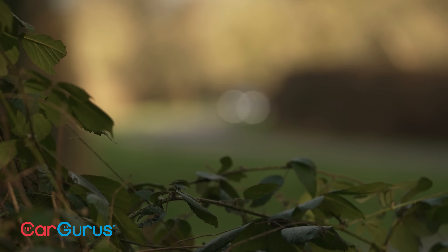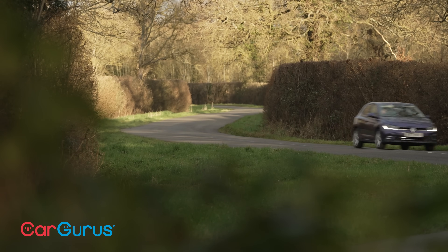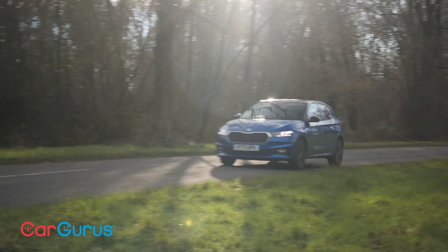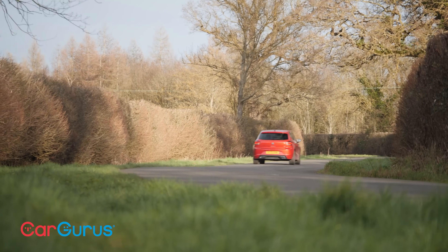You'd like a small sensible supermini — you're going to choose the Volkswagen Polo, right? Maybe. But what about its Czech cousin? It's cheaper, more spacious, and more comfortable. But what if you want a bit of sporty Latin flair? Well, SEAT reckons the Ibiza is the one to go for.